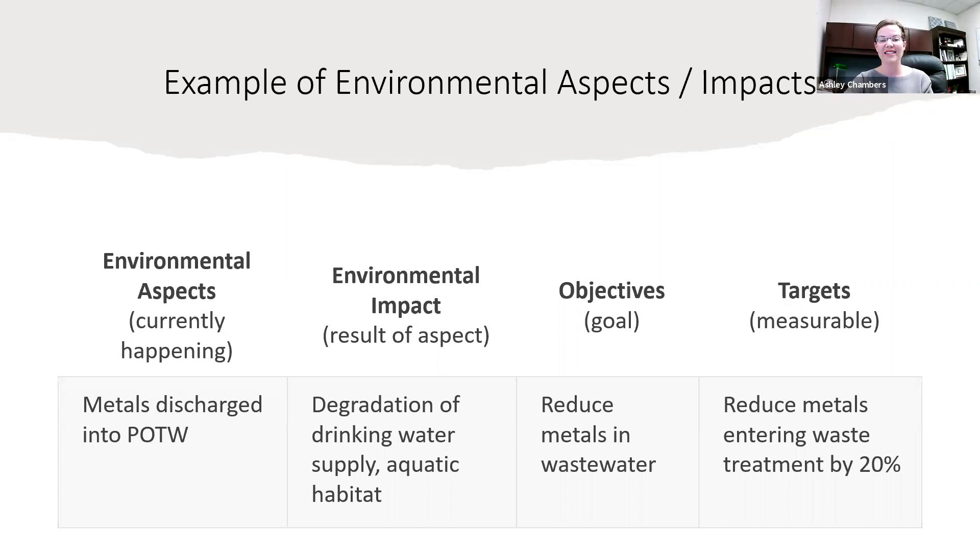After you've identified how you're impacting the environment, you need to set goals and set measurable targets that you go back and revisit, measure, and evaluate throughout the year and throughout the quarter — whatever you decide as part of your schedule — to ensure you're meeting those goals. This way you're always constantly improving your company's environmental performance.